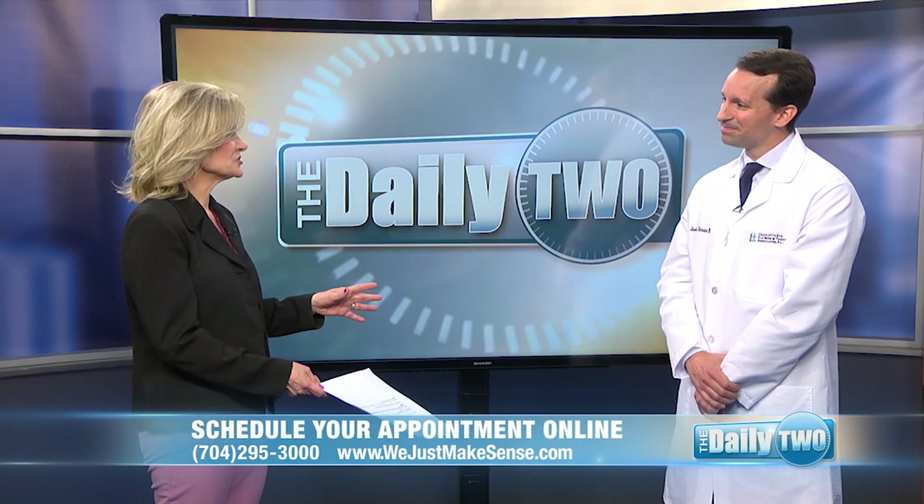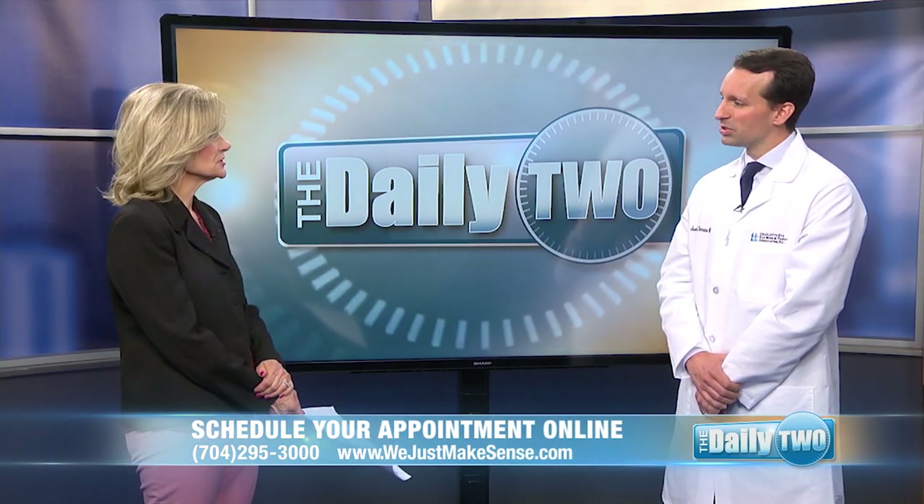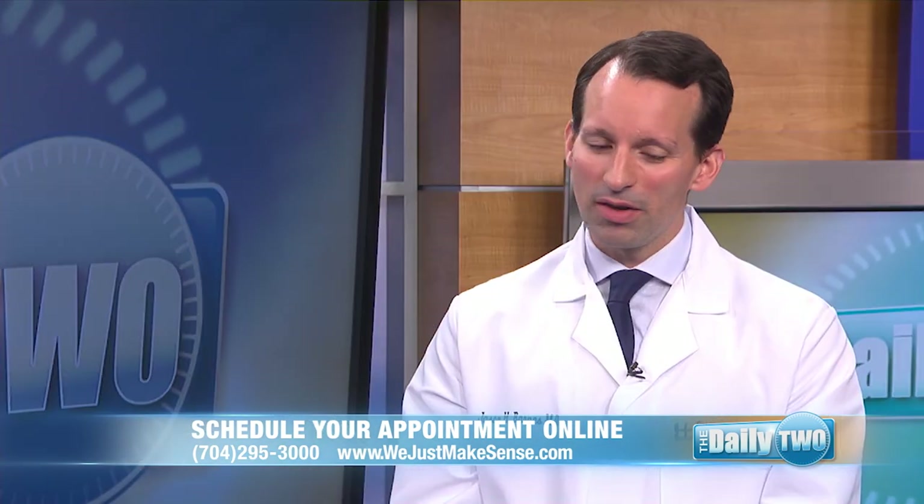You are in the Mooresville office, so if someone has a question or concern, they should just call to make an appointment. Please, we're happy to see anyone, anytime. We have a brand new building.